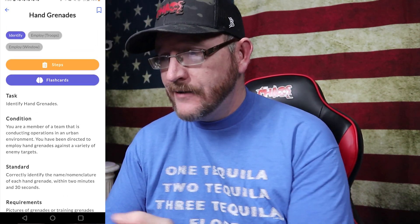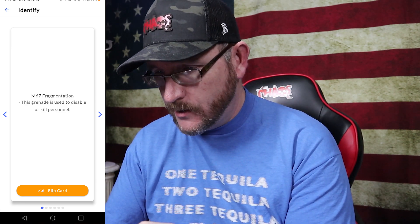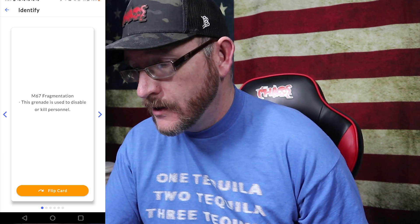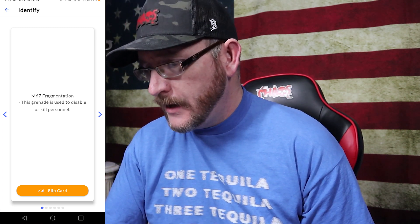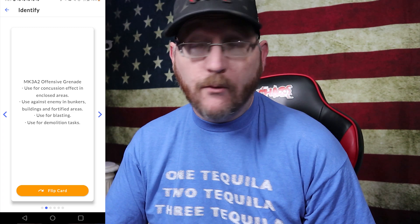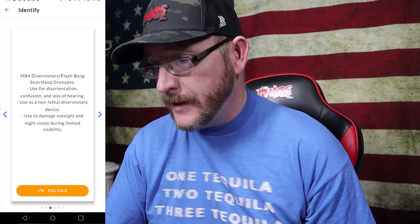It's even got flashcards for this one — hand grenades. So the flashcard is showing me a grenade image and you're identifying the type. I flip it over and it's the M67 fragmentation grenade, used to disable or kill personnel. Going through other flashcards — I was going to say smoke grenade, but it turns out it's a concussion effect enclosed area grenade, so I would have gotten that wrong. And this one I think is a flashbang, but you need to know the model number.